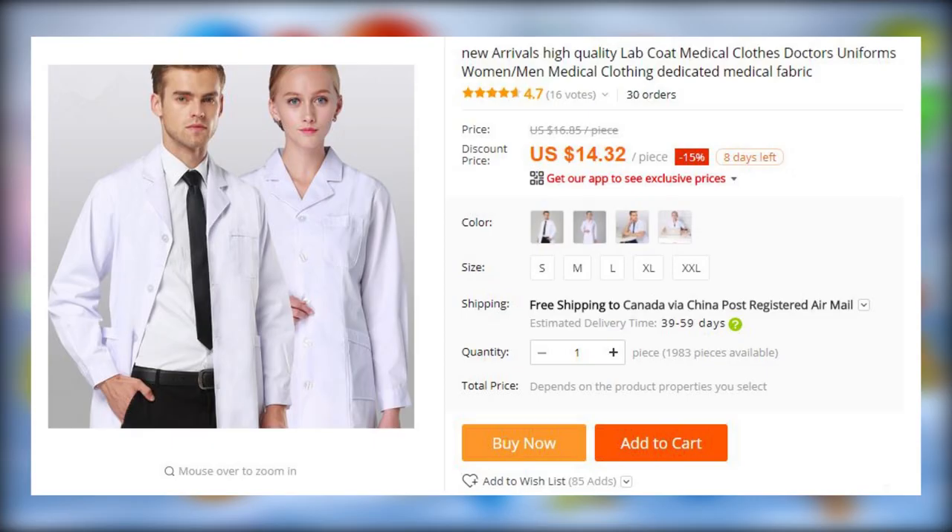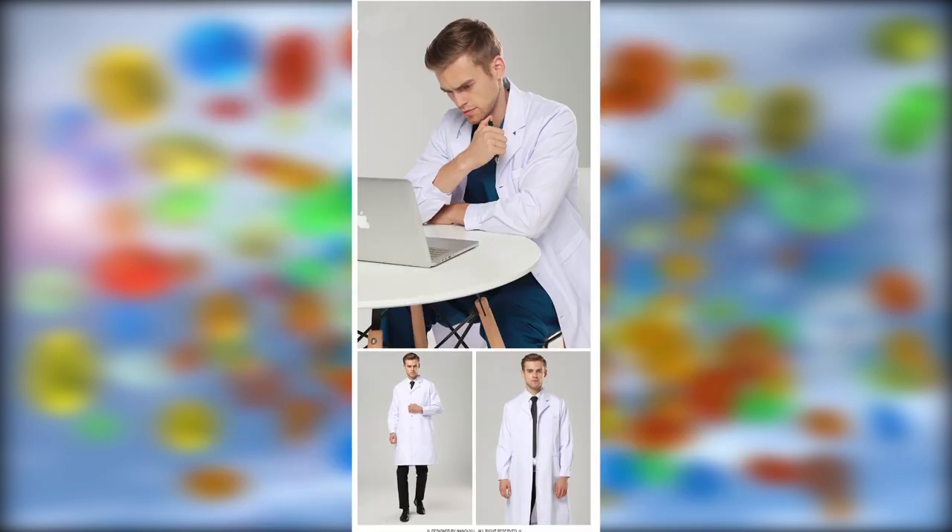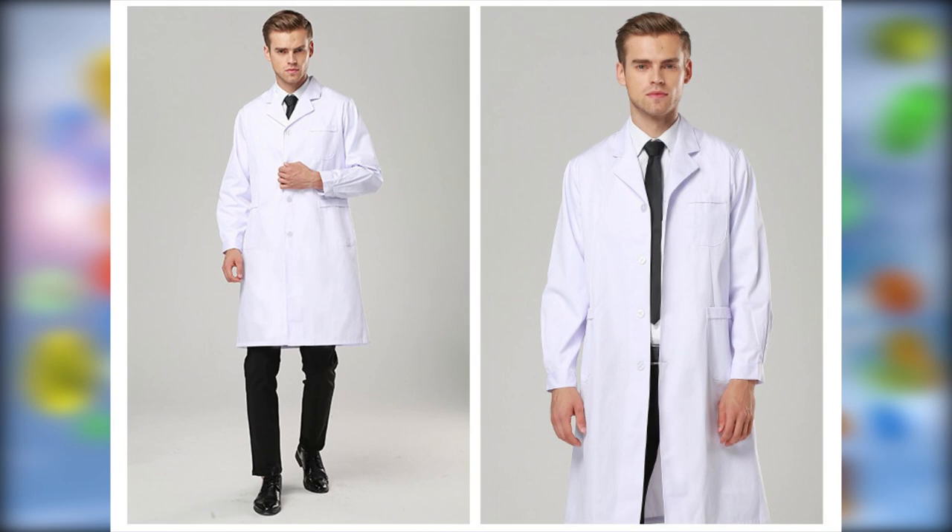For some unknown reason, everyone loves people in uniforms. My guess is that it's because of the impression of authority. If you want to see if it can really make you feel more attractive, here is a lab coat for $15. It could also be used as part of a Halloween costume.